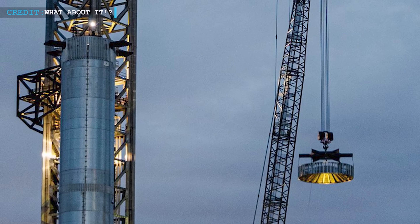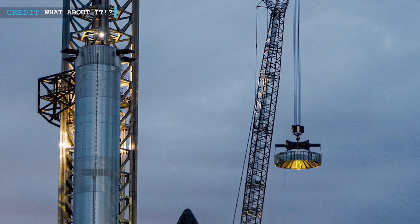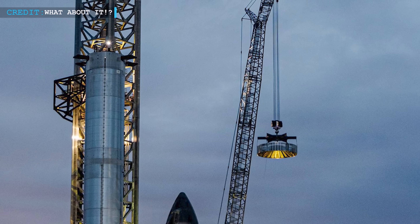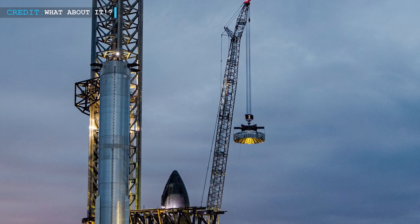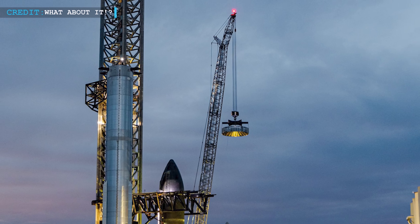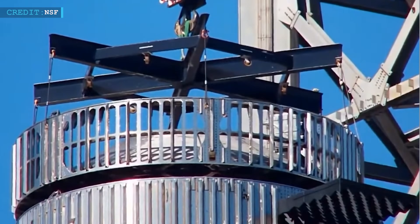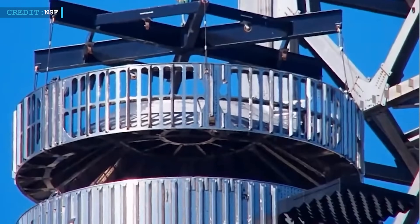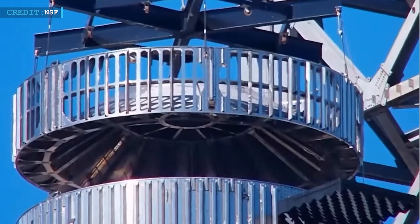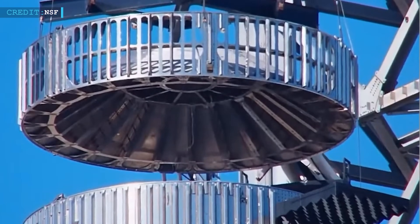One of the notable events at Starbase involved the removal and reinstallation of the hot staging ring from Booster 9. The hot staging ring is a critical component in SpaceX's rocket technology, playing a crucial role in the separation of the booster and spacecraft during launch. The removal of this ring suggests that SpaceX is undertaking additional work inside the vehicle, as it allows for better access to the top of the booster.